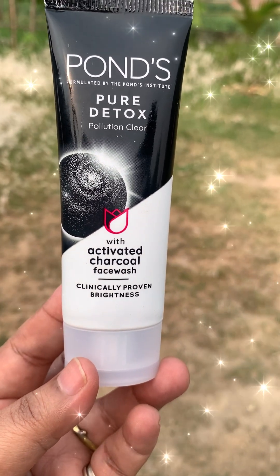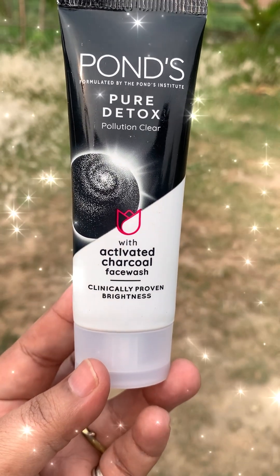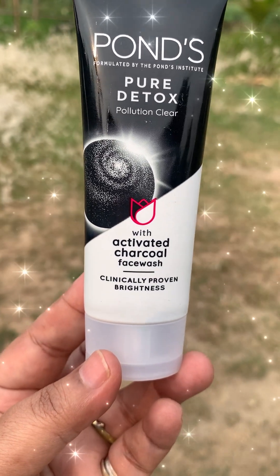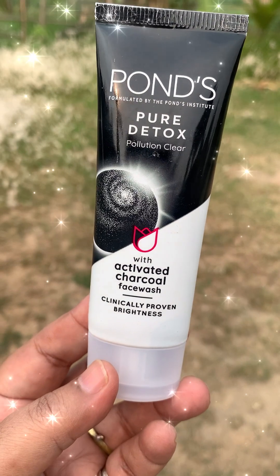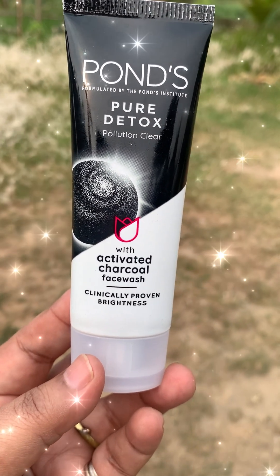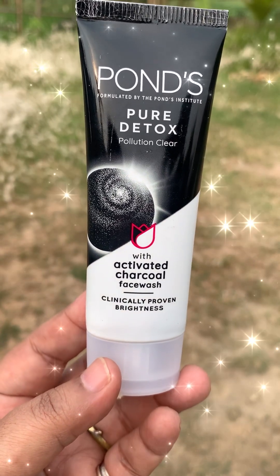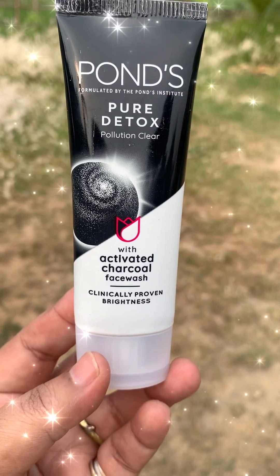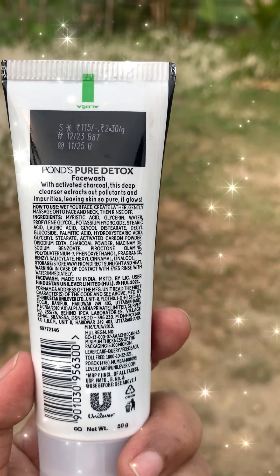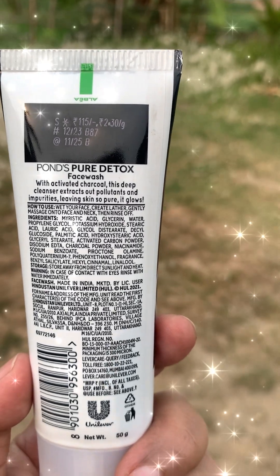As we go out, our skin suffers because we face pollution. This face wash with activated charcoal can clear the skin. If you wash your face or your neck with this face wash, it cleans the face in the sense that it removes bacteria from the skin.